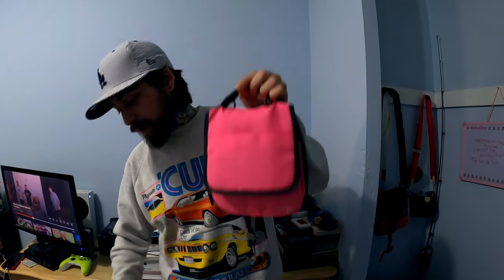I also found a bunch of Nintendo DS cases — they're all different. There's a little backpack, a little bowling bag style in leather, and then this cool pink one. I just found this one and it's the coolest in my opinion.